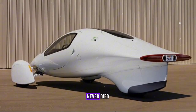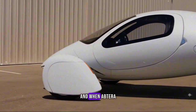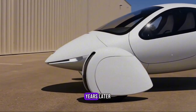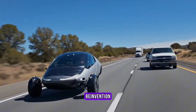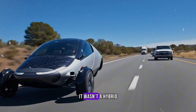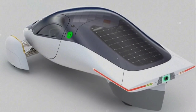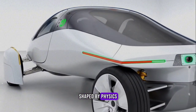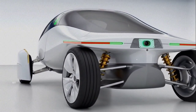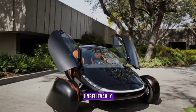But the vision never died. The founders and fans held on. And when Aptera re-emerged years later, it wasn't just a comeback — it was a reinvention. This time, it wasn't a hybrid. It was fully electric, fully solar, fully futuristic. A vehicle shaped by physics, not by trends, built from the ground up to be light, strong, and unbelievably efficient.